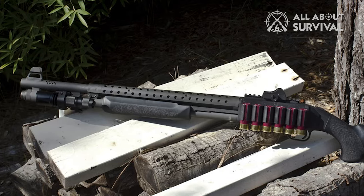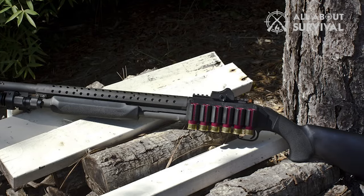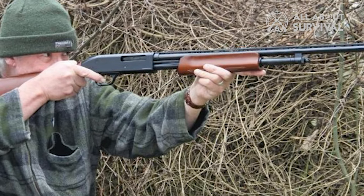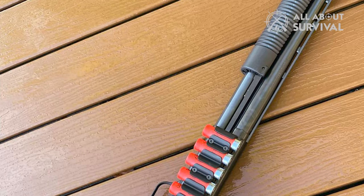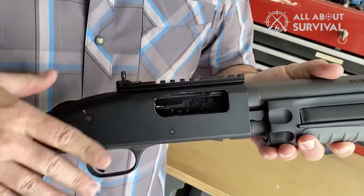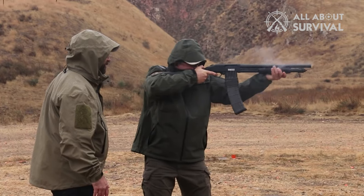The Verdict: The Mossberg 500 is more expensive than the 88 and is popular with hunters. It has a longer barrel and a few different stock options that the 88 doesn't have. The 88, on the other hand, is more of a range shotgun that can also double as a home defense gun. If choosing a shotgun for a day at the range or hunting, I would choose the 500. If choosing one for home defense or general target shooting, the 88 would be my choice. Share your top pick in the comments below, smash that like button, and subscribe so you don't miss future content.